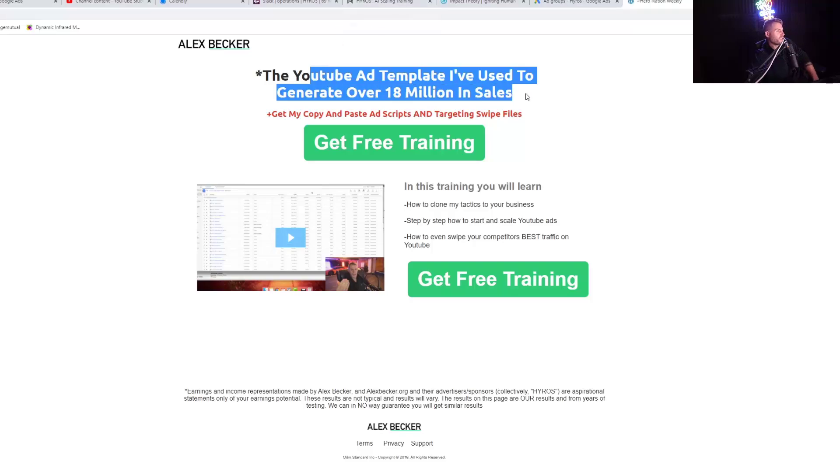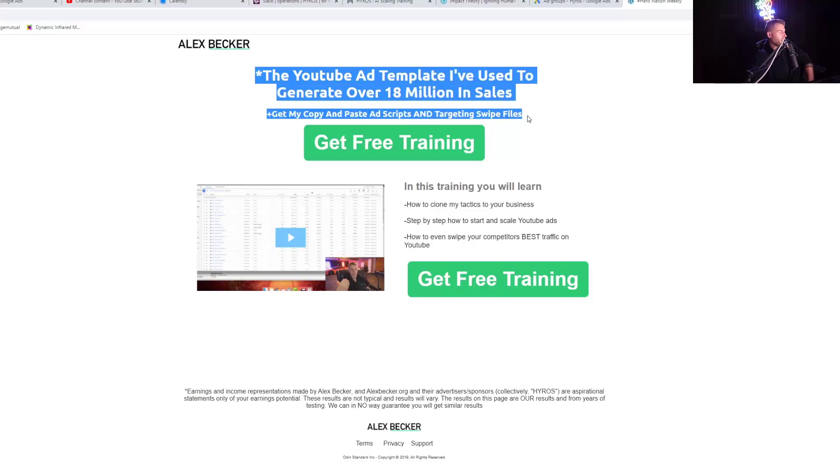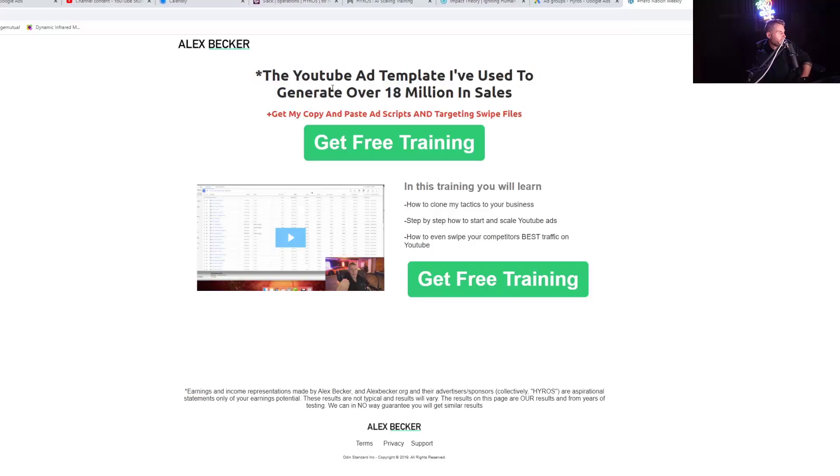'YouTube ad template I've used to generate over 18 million dollars in sales.' What does 'template' convey? Easy, repeatable. What is the result they're looking for? More money from YouTube ads. 'Get my copy and paste ad scripts and targeting swipe files.' This conveys 'without effort' — copy and paste — without actually saying it. This is extremely important on any type of opt-in or call booking page. Look how simple this page is right here — there's not much else being communicated.